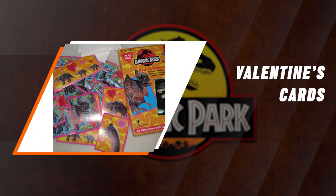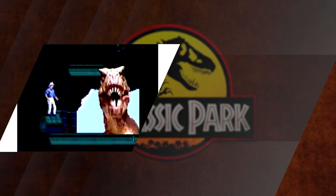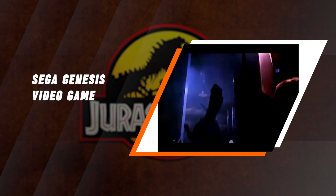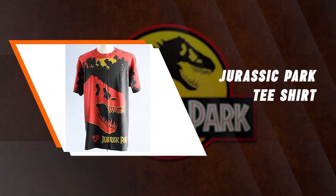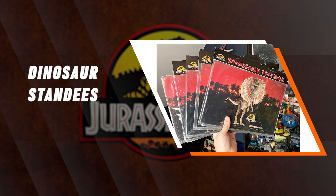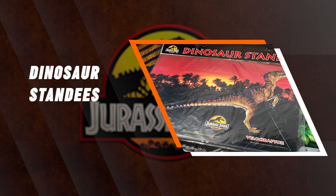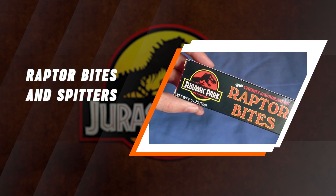Jurassic Park Valentine's Day Cards — nothing said 'I love you' like a cute quip from one of your favorite adorable dinosaurs. The Jurassic Park Sega Genesis game ruled; the best part was the option to play as Dr. Grant or the Raptor — no other version let you control a dino quite like that. At some point in the early 90s you or someone you knew donned a rad full-print Jurassic Park T-shirt. Miniature dinosaur standies were super cool — who didn't love a pop-up T-Rex on the kitchen table? And Raptor Bites and Spitters Jawbreaker Candies were all over the place in 1993.